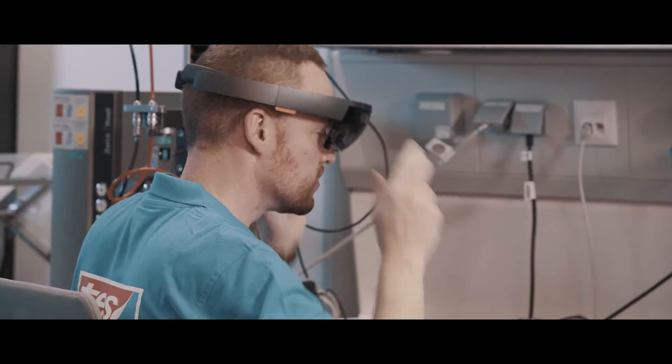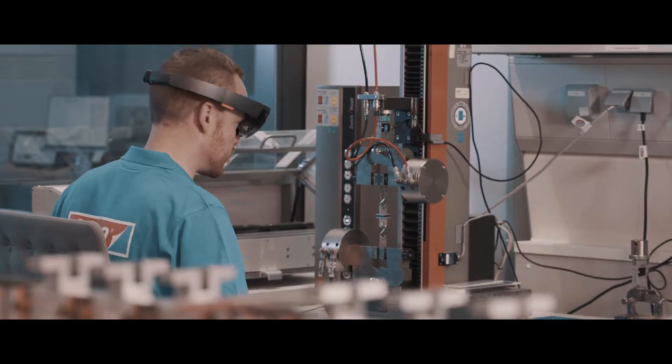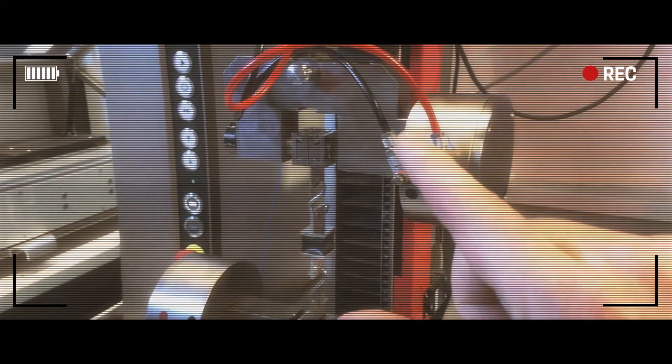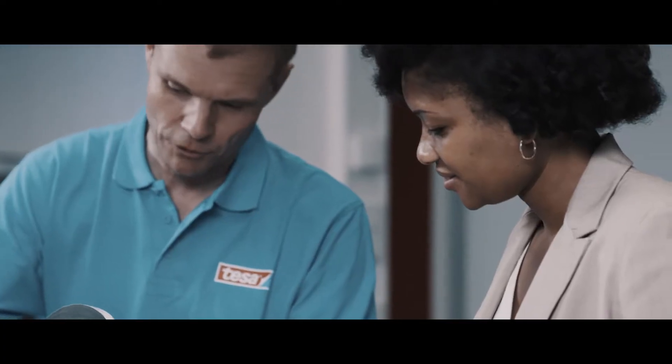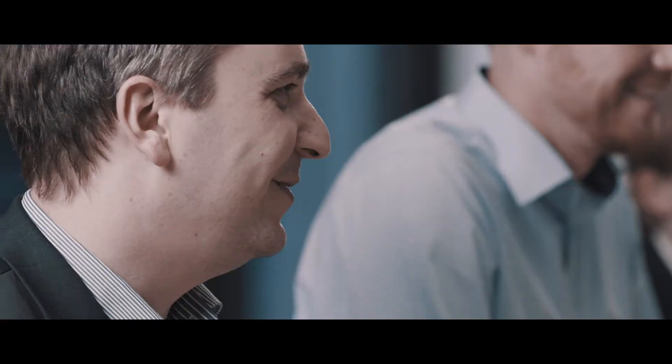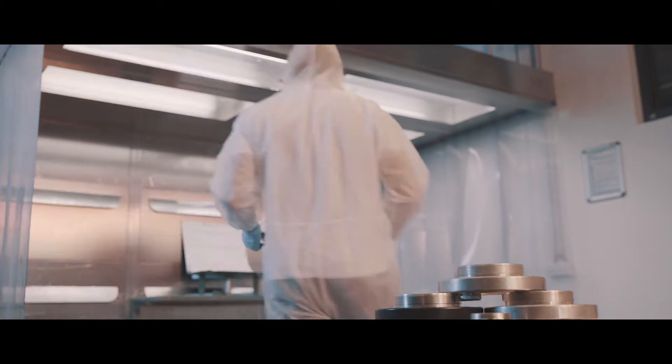With a digital tape engineer, we even offer a completely digital consultant solution where clients can experience real-time material tests through the eyes of our tape engineers using mixed reality goggles. These innovative approaches bring us as close as possible to our clients to help them make the most reliable and innovative products possible.